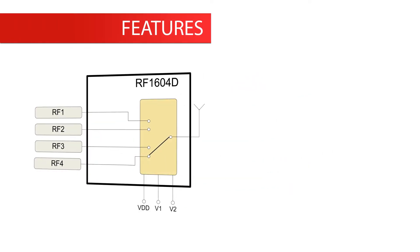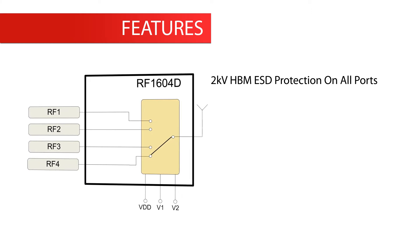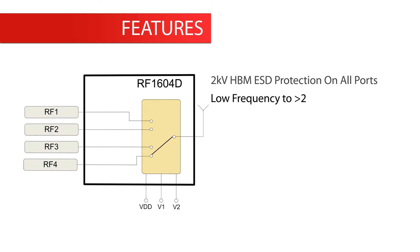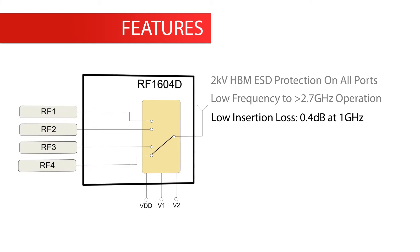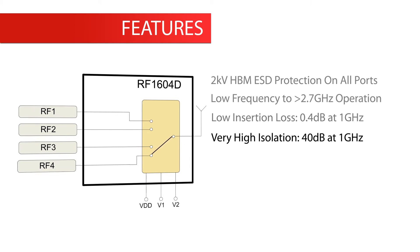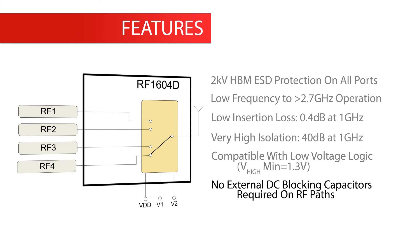Features of the RF1604D include 2 kilovolt HBM ESD protection on all ports, low frequency to greater than 2.7 gigahertz operation, low insertion loss of 0.4 dB at 1 gigahertz, very high isolation of 40 dB at 1 gigahertz, compatibility with low voltage logic with V high minimum of 1.3 volts, and no external DC blocking capacitors required on RF paths.